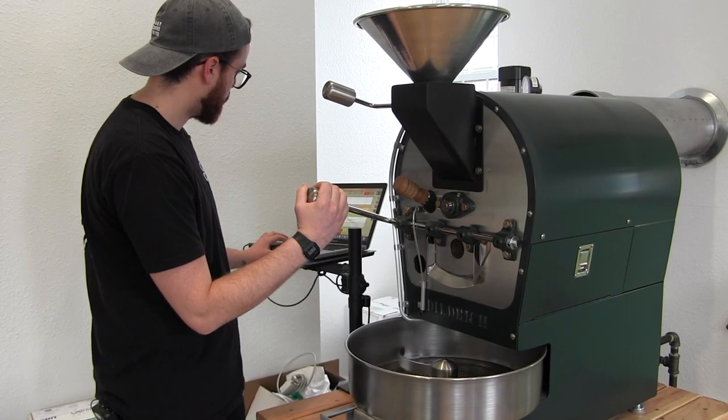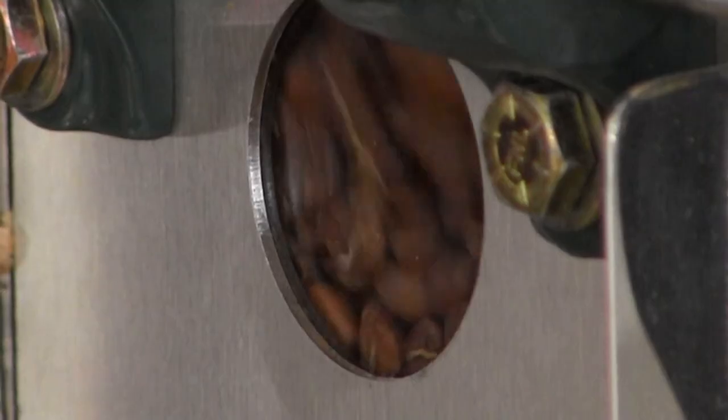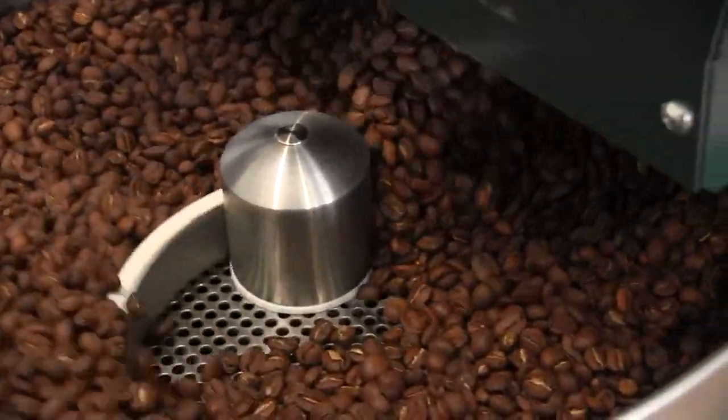To have this roaster in this space, to be roasting on site, is something that we value. I like that we're able to create our own taste profiles and what we think tastes really good — and that's really what got me started in the coffee industry.